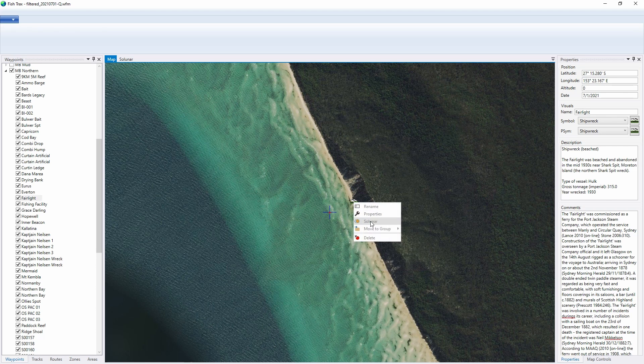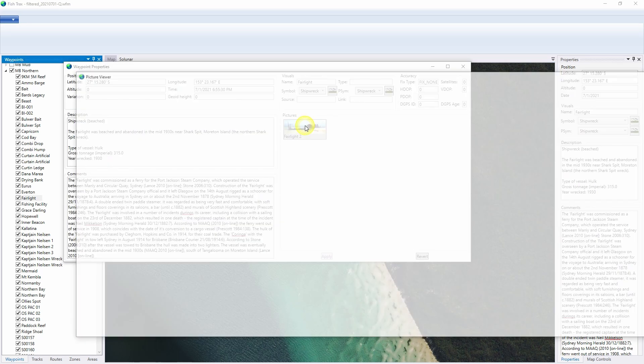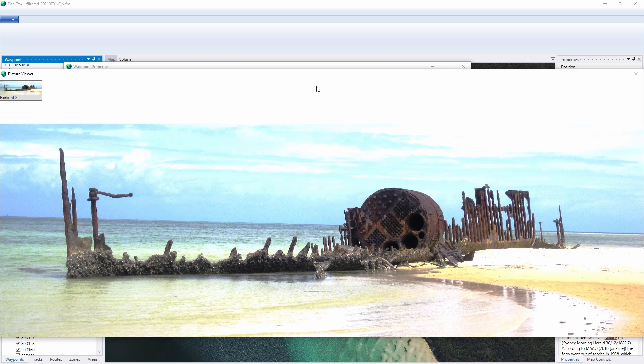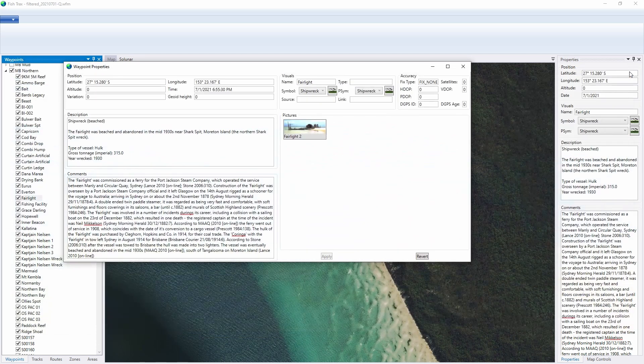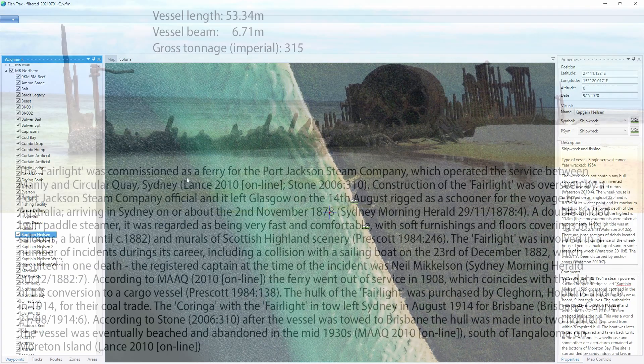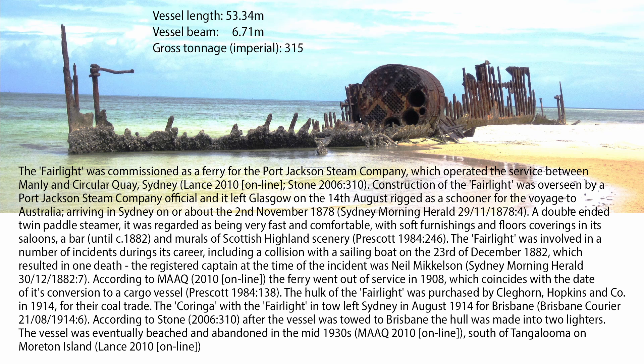Just to the north of the Norman B is the Fairlight, and that poor ship suffered much the same fate — it was just run aground and abandoned in the 1930s. Nearly a century on, there's not a lot left of it. The Fairlight was a double-ended twin-wheel paddle steamer reported to be very luxurious in its day. It came out to Australia in 1878 and started life as a passenger ferry, so we're talking about a really old ship. It had quite an eventful life, involved in a number of incidents on the water and at least one death. It was eventually converted into a cargo vessel and put to work transporting coal from about 1914, continuing in that role until it was beached and left to rot.